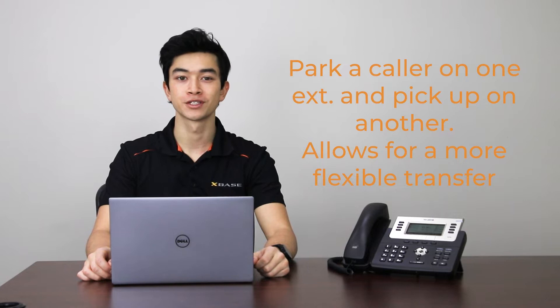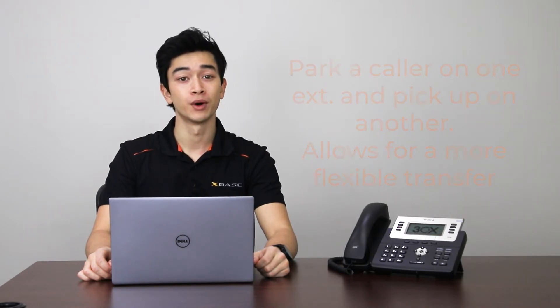Shared Parking is a feature that allows you to place a call on hold and pick it up from another extension within your organization. This is another way of transferring a call, but offers greater flexibility than a traditional transfer. While a traditional transfer is directed at one particular person or extension, Shared Parking is just that — it's shared.